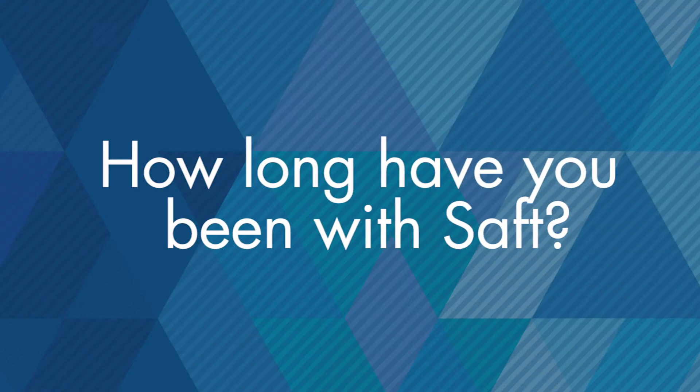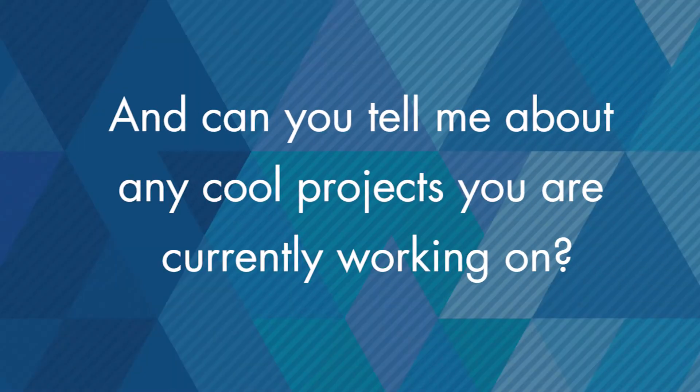So how long have you been with SAFT? It'll be six years on December 7th this year. And can you tell me about any cool projects you're currently working on?